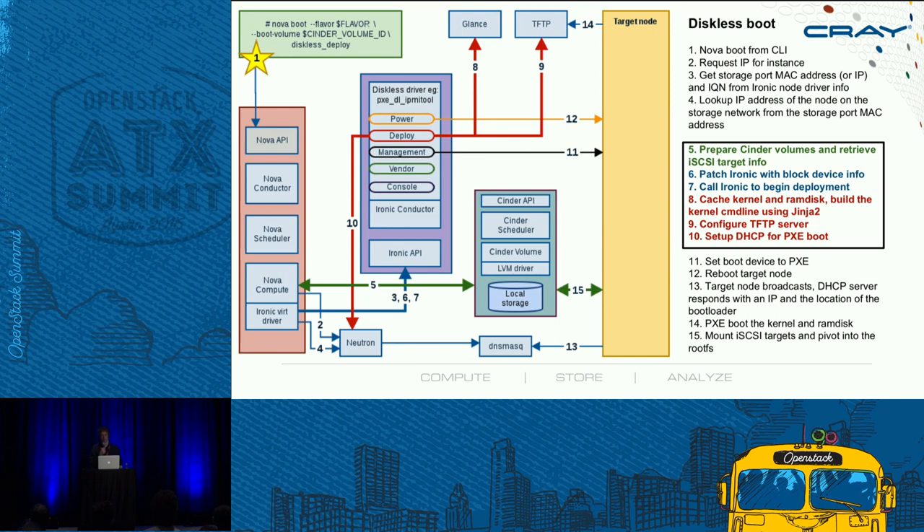A diskless boot starts by calling Nova boot with the boot volume parameter, which contains an ID of a Cinder volume. Nova Compute calls Cinder to set up the block device, and then the Ironic virt driver — part of Nova Compute — patches that information down to Ironic through the Ironic API. Ironic then has all the necessary information to connect to the Cinder block device. The Ironic conductor boots the target node; the node loads the RAM disk and kernel from the TFTP server, and eventually in the RAM disk the node mounts the iSCSI target and pivots into the root file system.